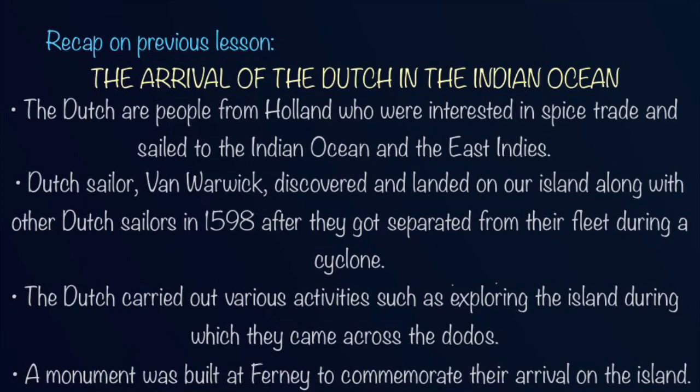In the previous lesson we talked about the Dutch sailing to the Indian Ocean for spice trade. You also listened to the story of Van Warwick, a Dutch sailor and how he accidentally discovered our island. Afterwards you took note of the activities of the Dutch when they first landed on our island. Lastly you came to know about the reason for which a monument was built at Fernais.